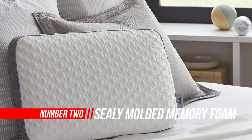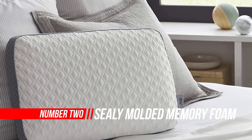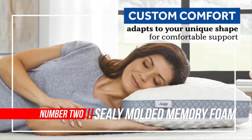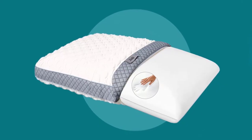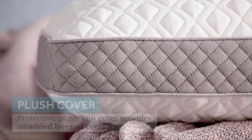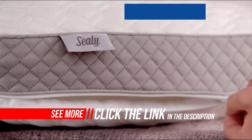2. Sealy Molded Memory Foam Pillow. The Sealy Memory Foam Bed Pillow provides the ideal balance of comfort and support for a blissful night's sleep. High-quality conforming memory foam adapts to your unique shape and supports your head and neck for personalized comfort. The plush knit cover provides an added comfort layer and can be unzipped, removed, and machine-washed for easy care.